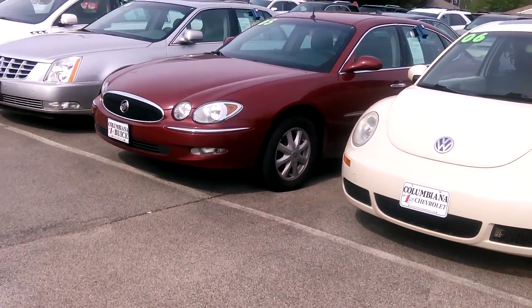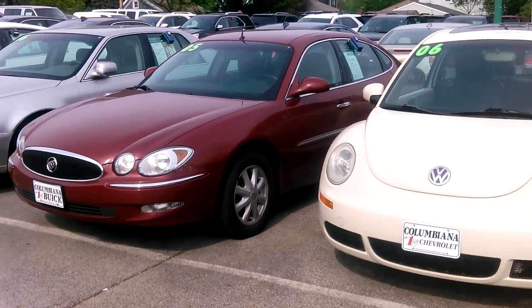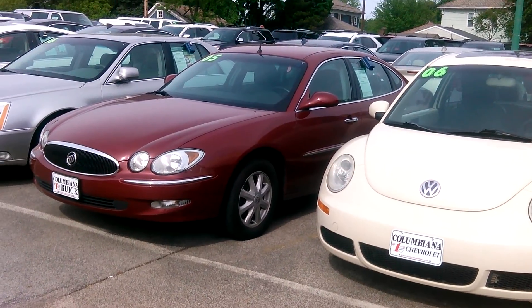Hey, this is Aaron from Columbia Cadillac, Buick, and Chevy. I know we were looking at that Sonata before — that one obviously sold.